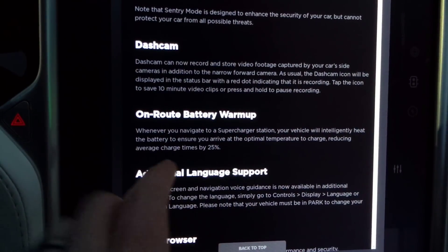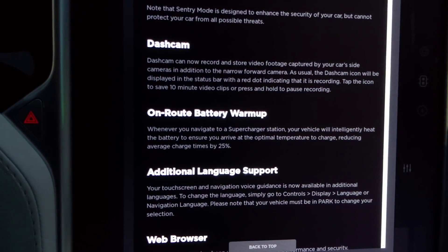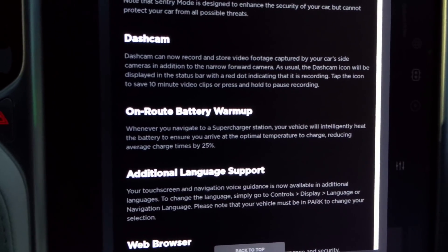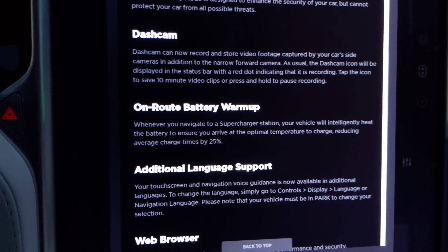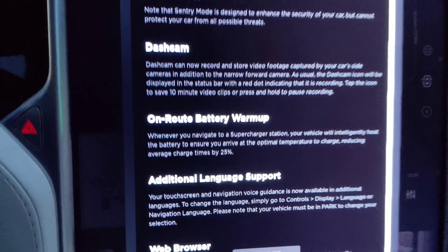On-route battery warm-up: whenever you navigate to a supercharger station, your vehicle will intelligently heat the battery, reducing average charge times. So it says whenever you navigate to a supercharger. Interesting. Let's try this again.